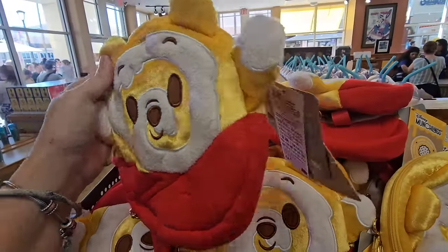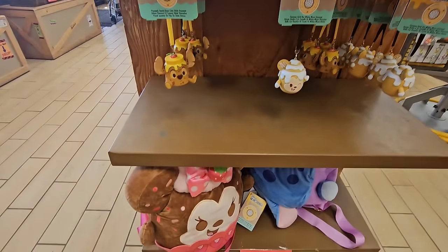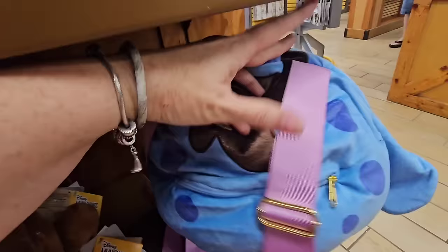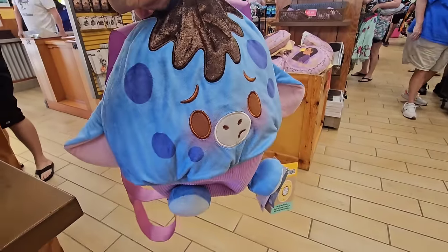You also have the little Pooh Bear crossbody for $12.99. And the big backpacks — oh my gosh! They have the wild strawberry cupcake Minnie Mouse and they also have the Eeyore one. Oh my goodness — just $19.99.